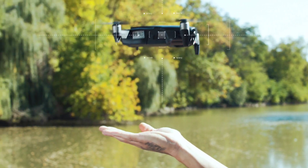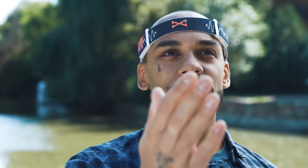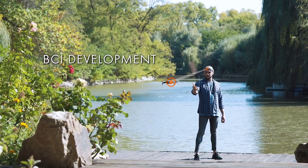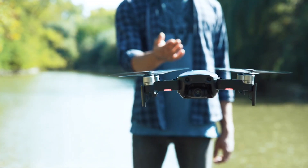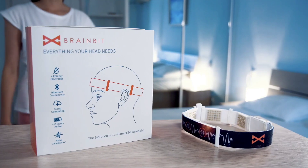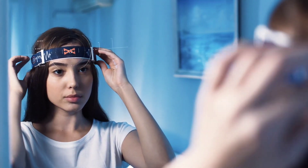Whether you're meditating, studying, or just trying to unwind after a long day, this wearable device helps you understand your brain's activity and optimize your mental state. The BrainBit Headband is like having a personal mental coach that guides you toward a more balanced and productive life, all through the power of brainwave technology.